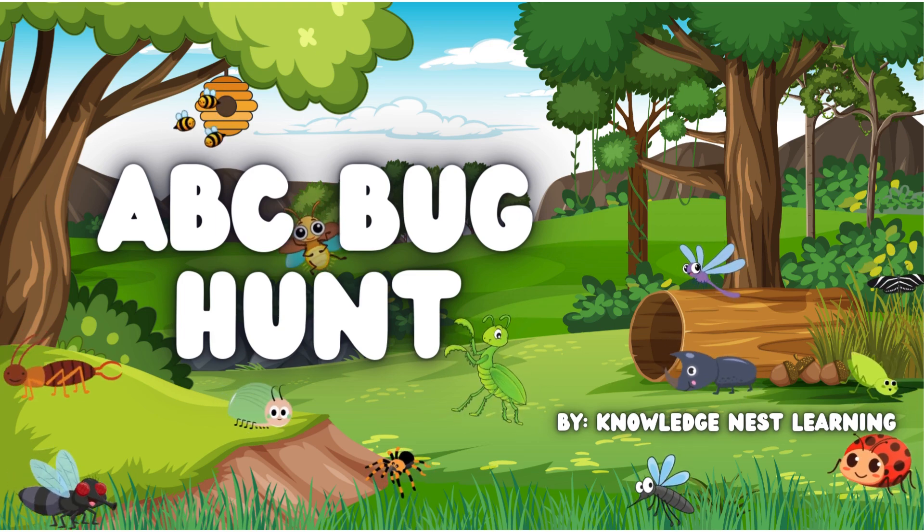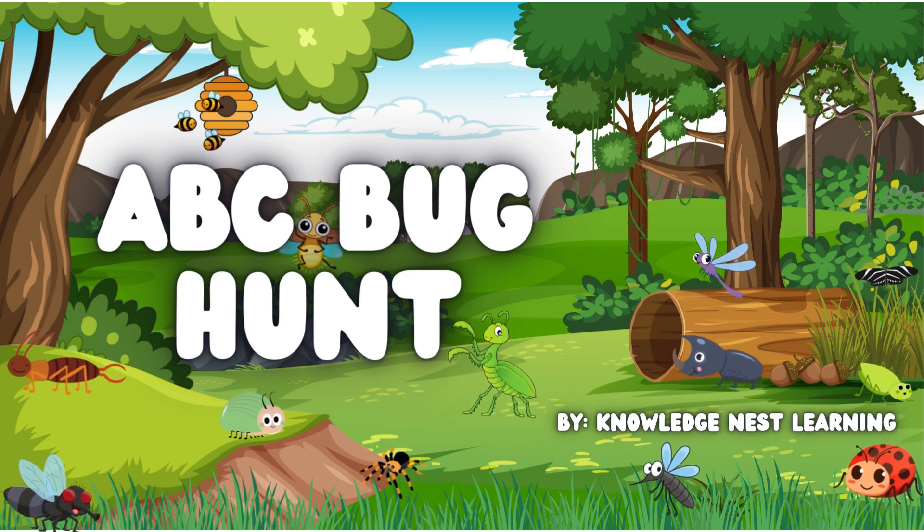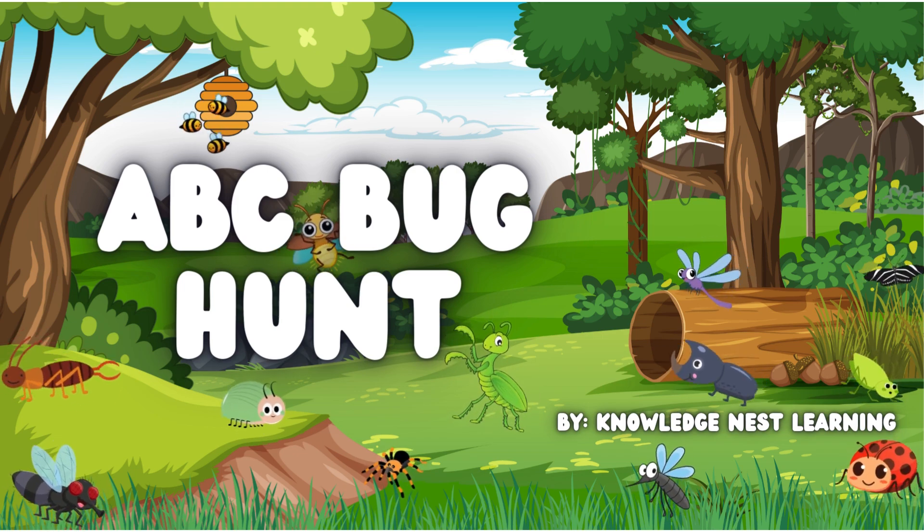Well, hello there, smart children! Welcome to the ABC Bug Hunt, brought to you by Knowledge Nest Learning. Are we ready to find some cool bugs? I know I am! Let's go!